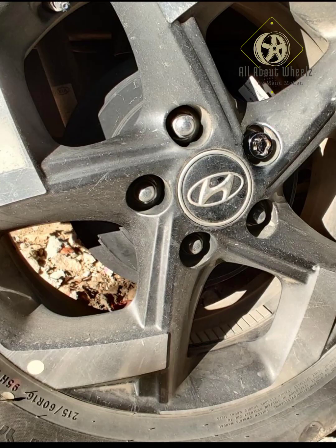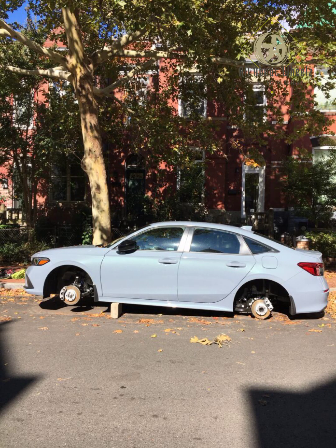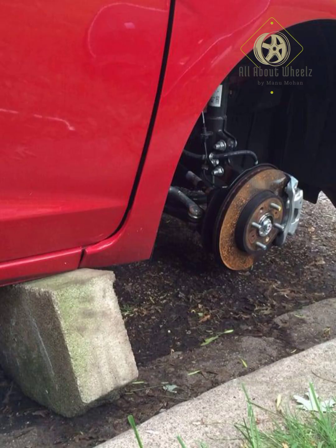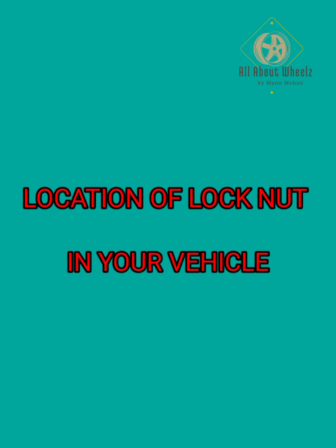In this video, we will talk about the lock nut and the special nut. We will also talk about safety measures, features, and the location of the lock nut.